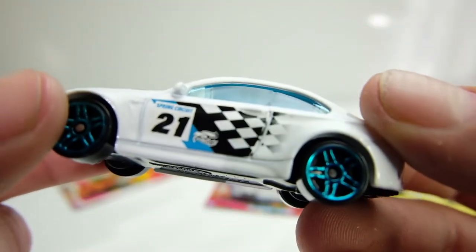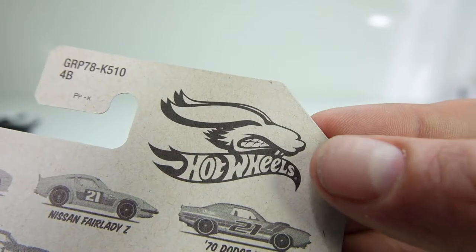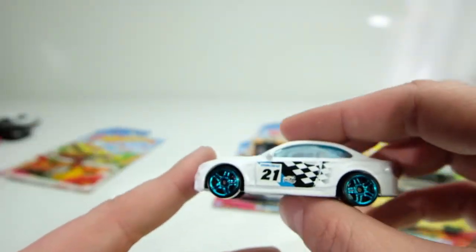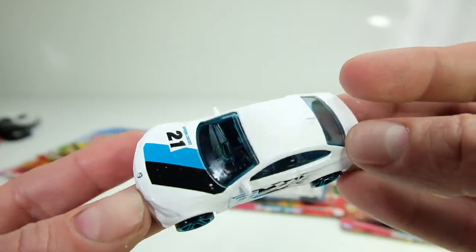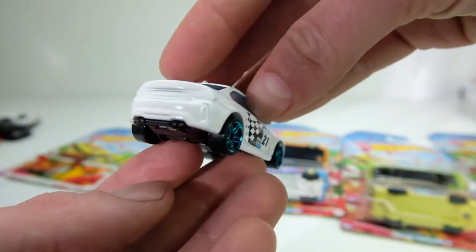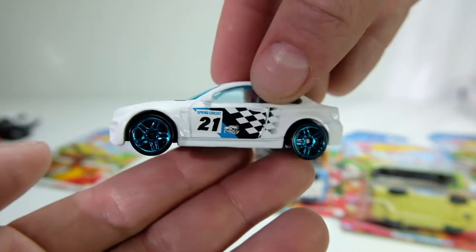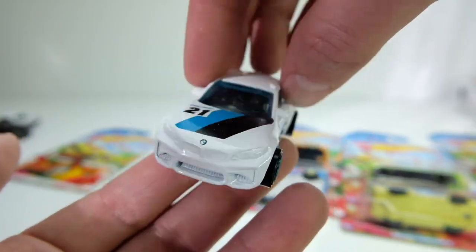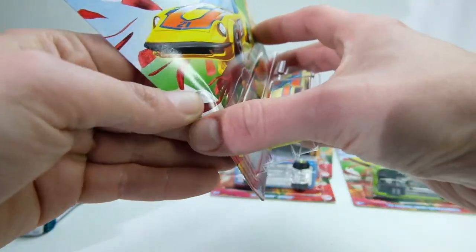The Hot Wheels logo has something above it — that's actually the angry Easter bunny logo, and I believe that's on all the cars in the series. This livery is dope — look at that checkered flag design, look how clean that is for a Kroger spring line series. This is probably one of the more impressive season-themed sets we've gotten in a while.